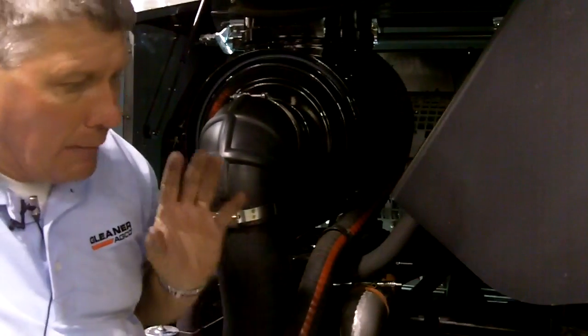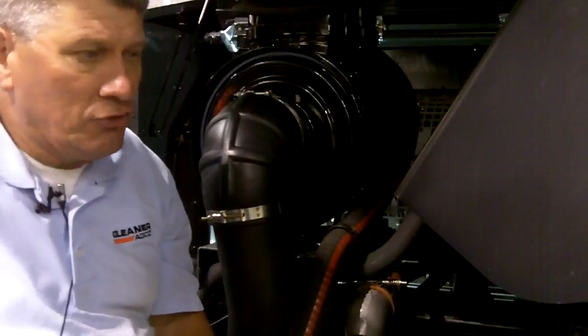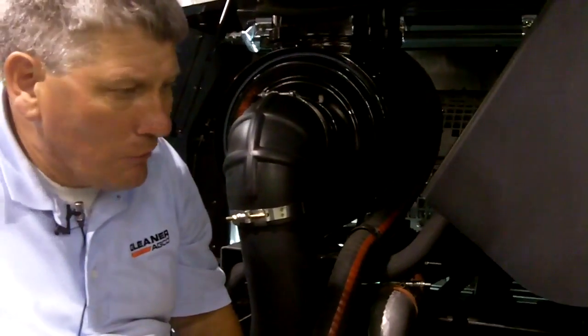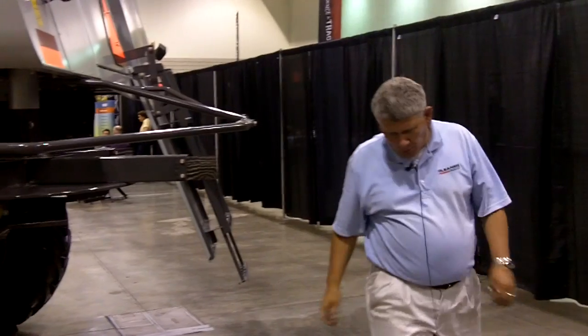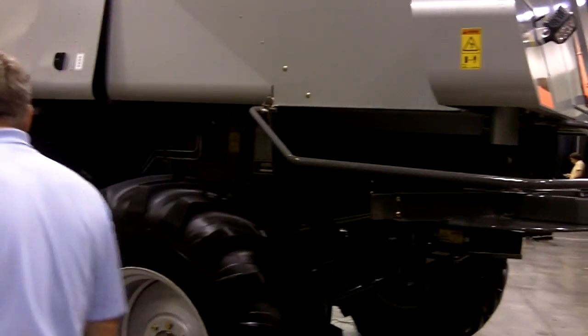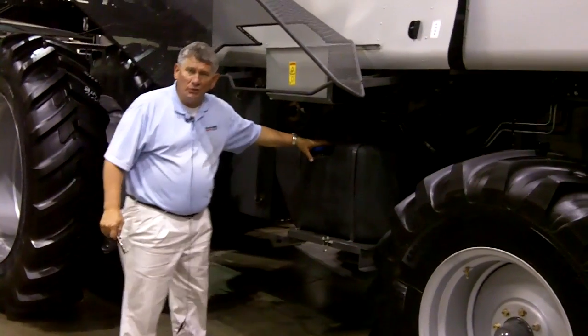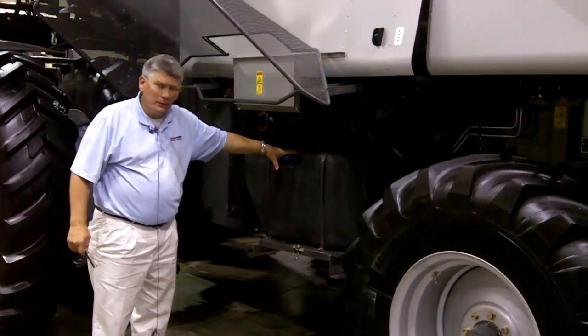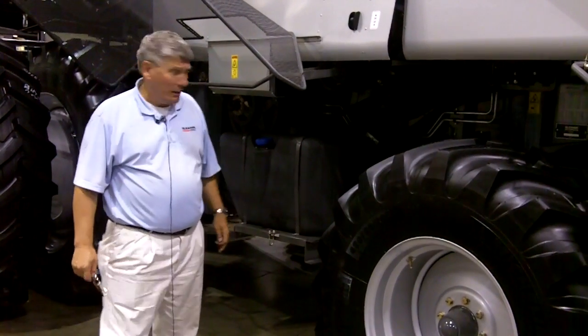At this point I'm going to walk down and show you how easy the access is to the tank for the 24-gallon diesel exhaust fluid. I'm coming down now from the engine compartment and walking around the left-hand side of the combine. You'll notice here how we make the diesel exhaust fluid tank — the 24-gallon tank — very easily accessible for fill from the ground level.